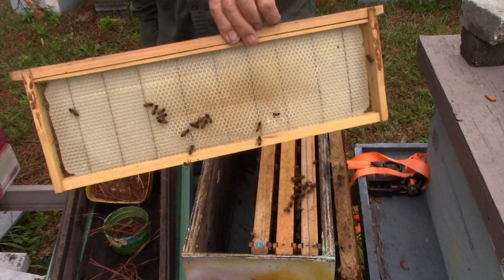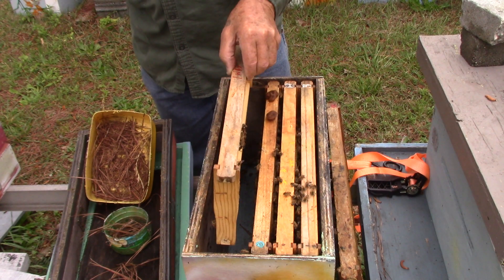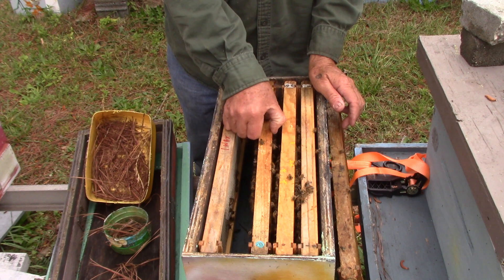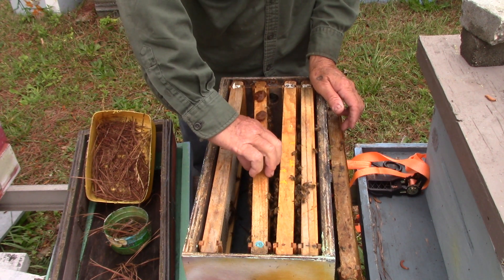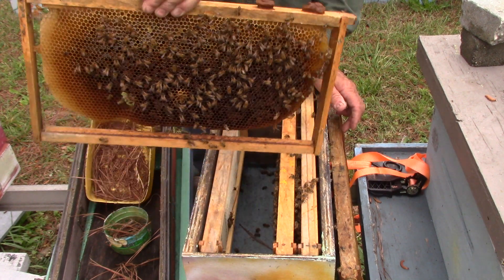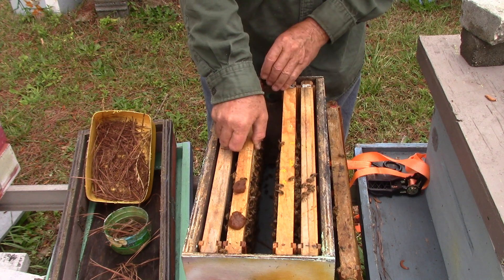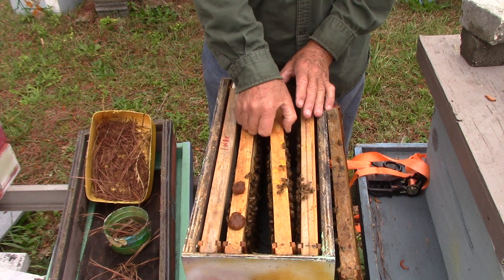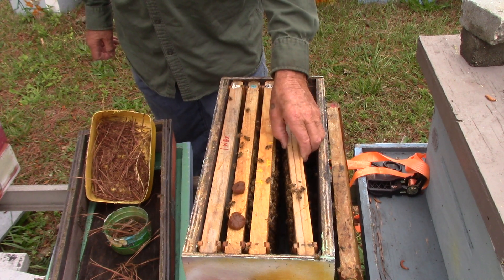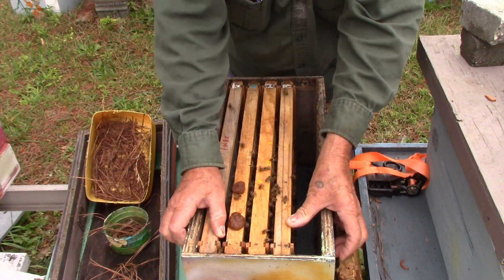They've got it — they're building it out. That's a wax frame by the way, a store-bought wax frame, which I only put in my supers. I don't put them in my brood. So we've got another one here that's getting ready to go. Just with the bad weather and everything, I can't check these things like I normally do or like I would like to. If we had better weather, we'd have caught that queen cell — so that was cut.